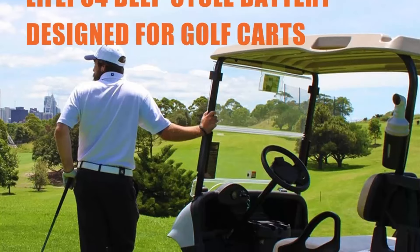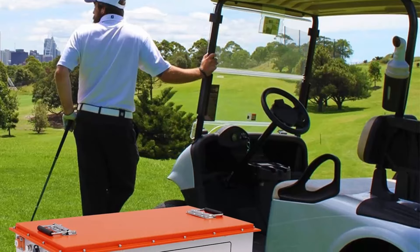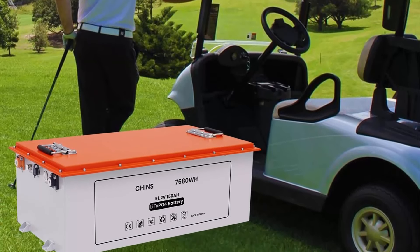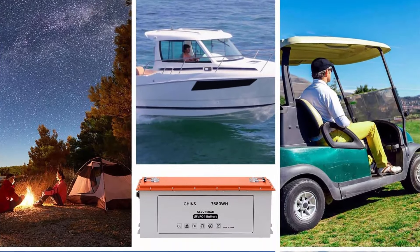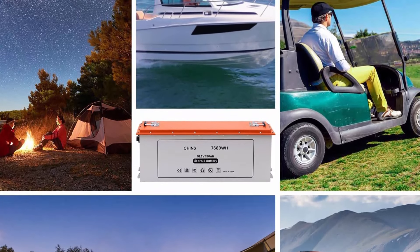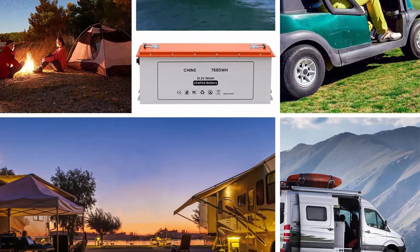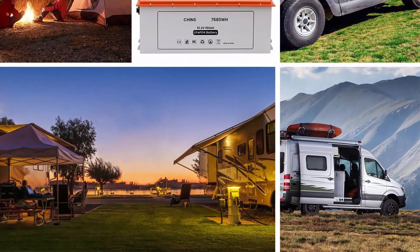Brand: Chins. Size: 24.8 x 13.77 x 8.66 inches. Color: gray/orange. Capacity expansion: Chins 48V 150Ah LiFePO4 battery does not support series connection — otherwise the battery will suffer irreversible damage. For parallel connection, it can connect multiple batteries; no more than four units in parallel is suggested.